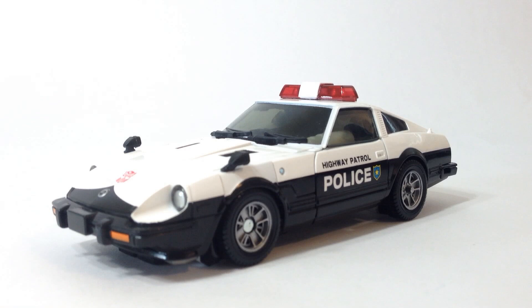Back to the review! Prowl is a Datsun — I will call it by its cooler, easier-to-pronounce name for the rest of this review — a Fairlady 280Z-T, rendered as a cop car, which we all knew him as. And honestly, just like Sideswipe from last year, this is an excellent rendition of a Fairlady Z, completely accurate to its source material, and just an overall amazing figure.